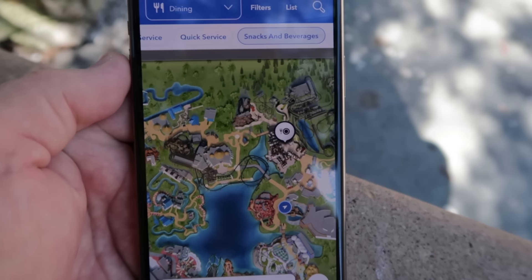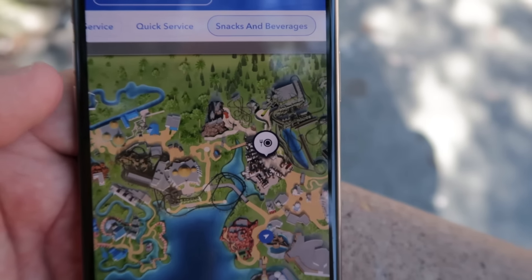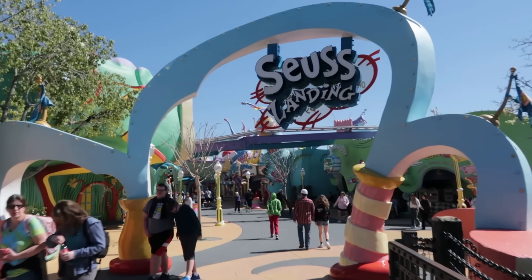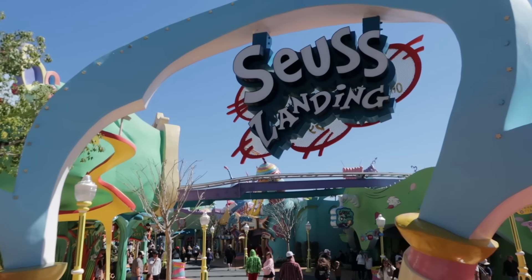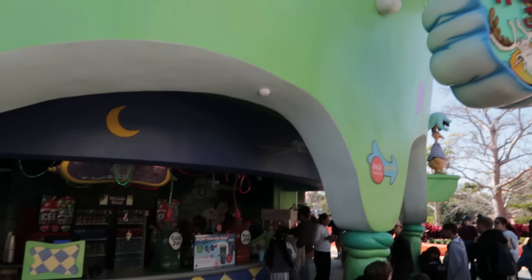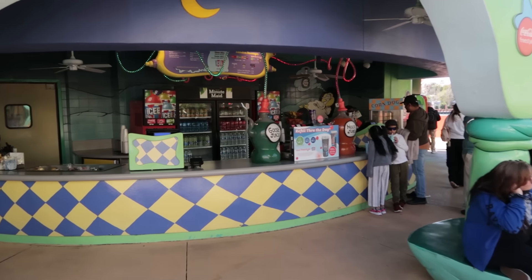By the way, if you try to use the app for snacks and beverages, none of the places I'm showing you are listed in the app. I wanted to check the app for the Kong Dog because I'm afraid of the pricing - it might break one of my rules - but you can't find it on the app. Into Seuss Landing we go. After this, I will reveal my Top 6 Snacks at Islands of Adventure. Nothing special at Moose Juice Goose Juice - chips, corn dogs, churros.